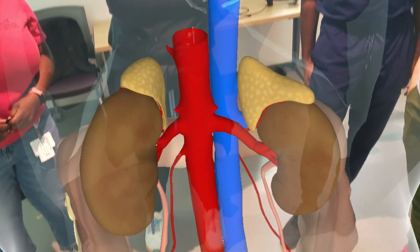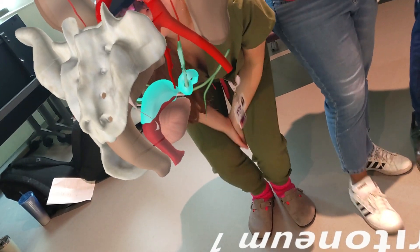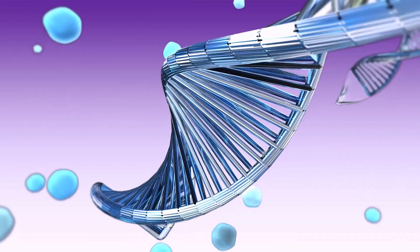The future is very bright with what we're doing with Case Western when it comes to HoloAnatomy — how we're going to expand what it can do in teaching future physicians and, quite frankly, physicians in training in their residency programs. This is a game changer from my point of view.